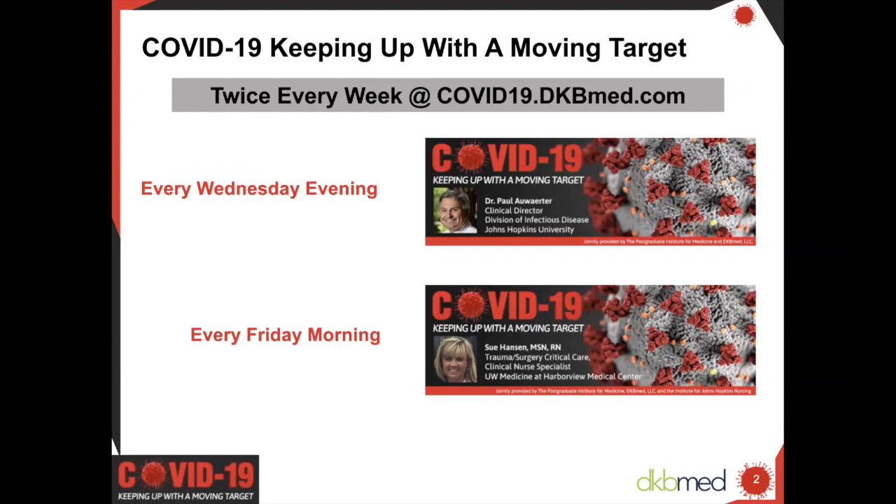As a reminder, we are providing twice-weekly 15-minute webcasts and podcasts on Wednesday evenings and Friday mornings, featuring the latest news, treatment updates, and clinical considerations, as well as answering your questions about COVID-19. Sign up at covid19.dkbmed.com to be sure you get the latest updates.